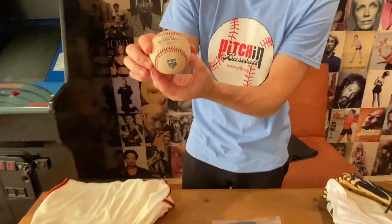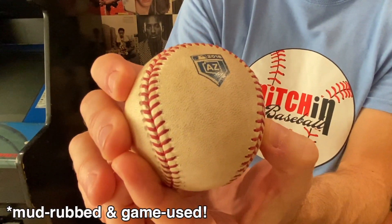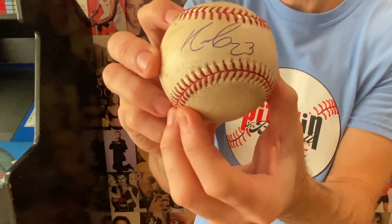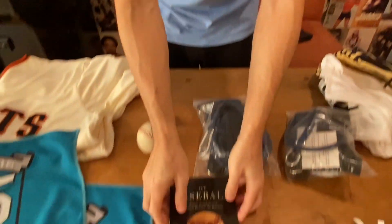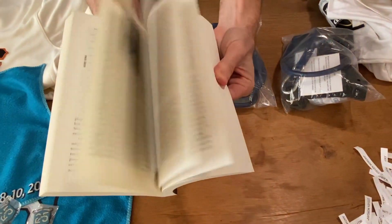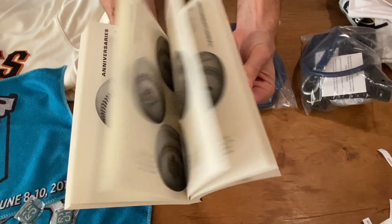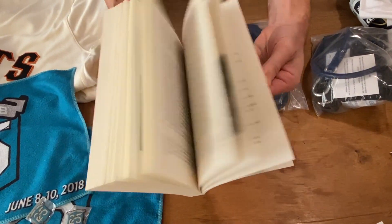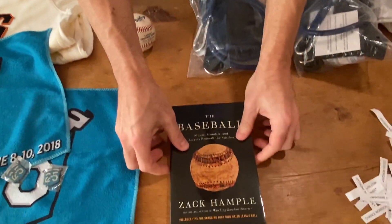Next up, we have a commemorative spring training baseball from 2018 from Arizona, the Cactus League. You can see the logo right there on the sweet spot, signed by Nelson Cruz. And speaking of baseballs, here's a copy of my latest book, The Baseball. If you win this, I will be happy to sign it for you — I can personalize it. Just let me know. And if you don't want it signed, well, I'll be very offended.